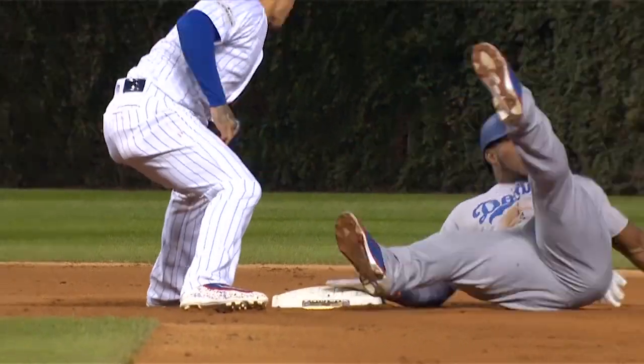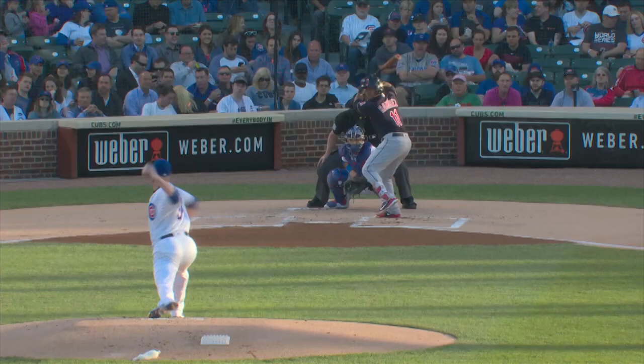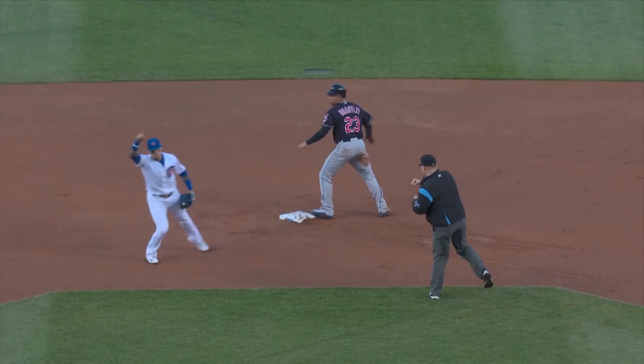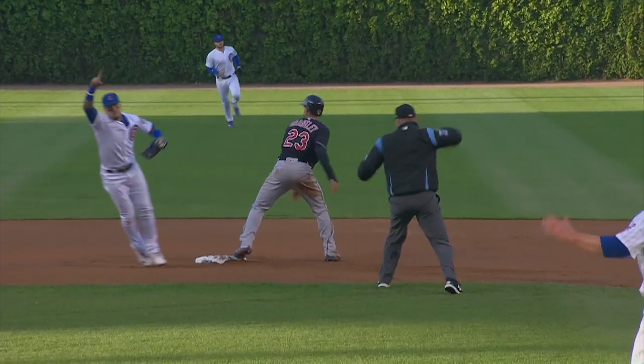Javier Baez may have the quickest pair of hands of any second baseman in the game. The runner goes, swing and a miss, strike three. Throw to second base, the tag — he's out. Another great tag by Baez. Strike him out, throw him out — double play.